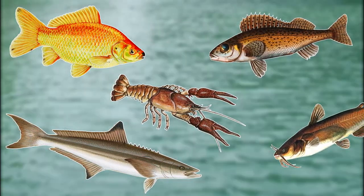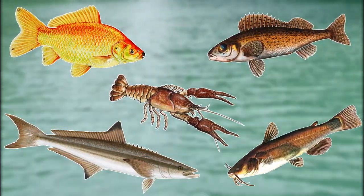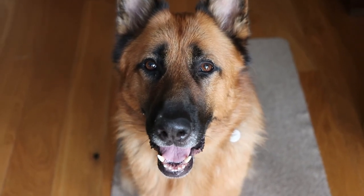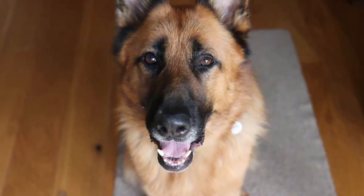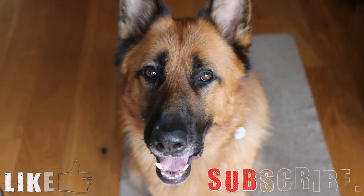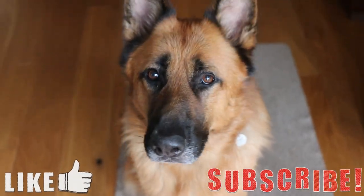If their populations get any larger in Europe, it'll be almost impossible to get rid of them. That's about it for this video — if you know of any more problem invasive species, let me know down in the comments below. Thanks for watching, I hope you enjoyed. If you liked it, please leave a like and subscribe if you want to see more videos like these.